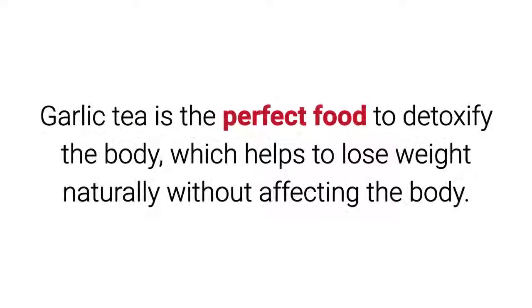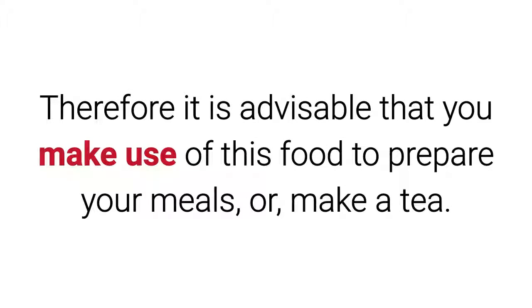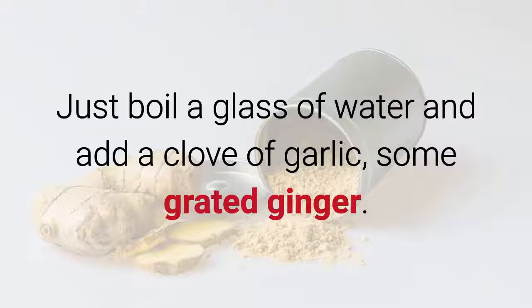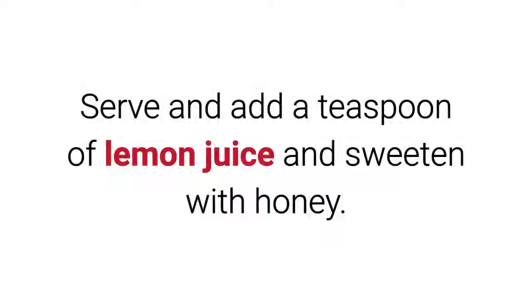4. Garlic Tea. Garlic tea is the perfect food to detoxify the body, which helps to lose weight naturally without affecting the body. It is advisable to make use of this food to prepare your meals, or make a tea. Just boil a glass of water and add a clove of garlic and some grated ginger. Serve and add a teaspoon of lemon juice and sweeten with honey.